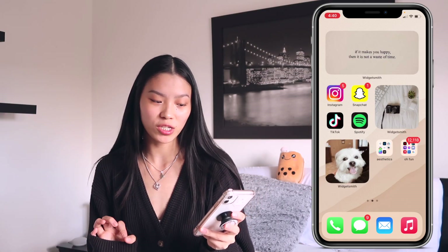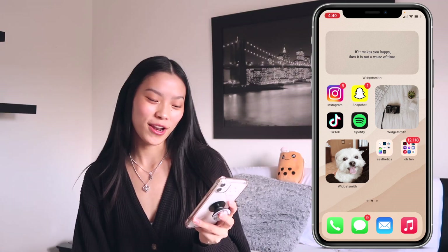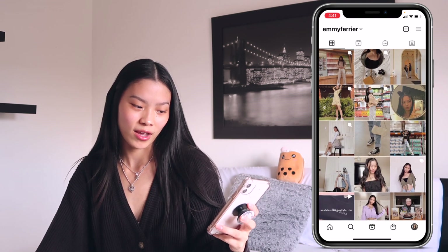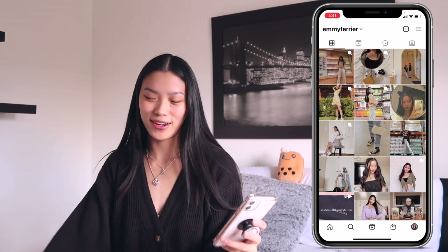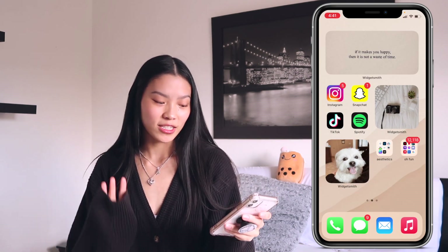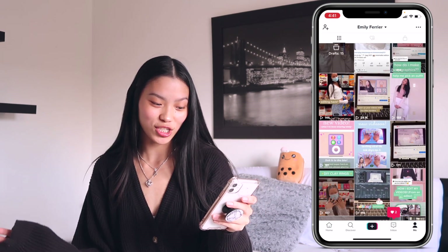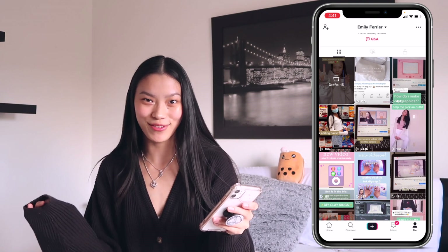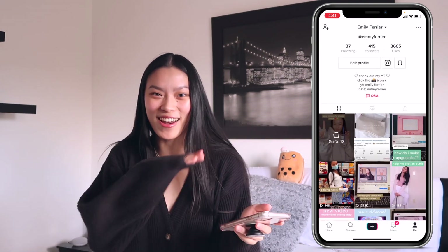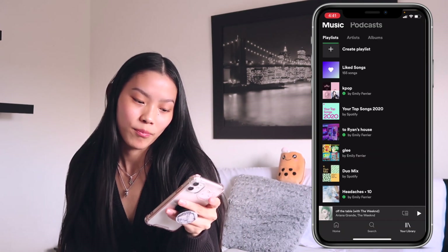The second page is basically where I hang out. I have a little widget that says 'if it makes you happy then it is not a waste of time.' Then I've got Instagram — here's my Instagram if you want to follow me, I have a feed going on, kind of. Then Snapchat, TikTok — I currently have a video with 24.1k views, the most I've ever gotten. And then Spotify — go ahead and follow me there too.